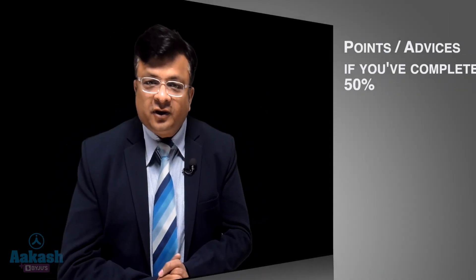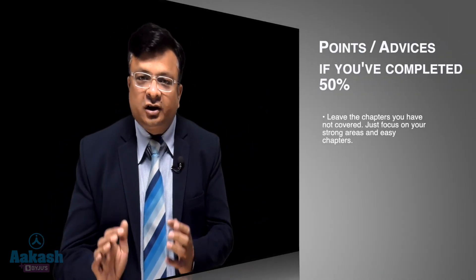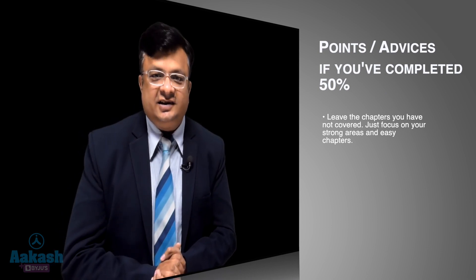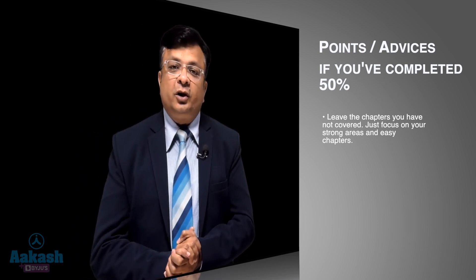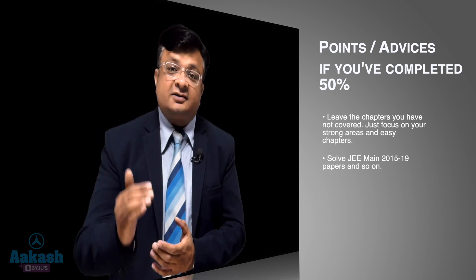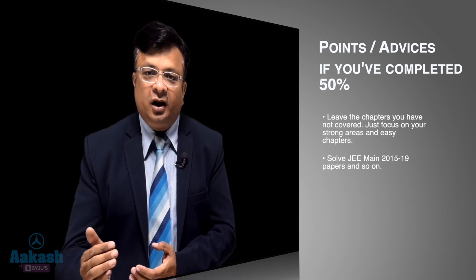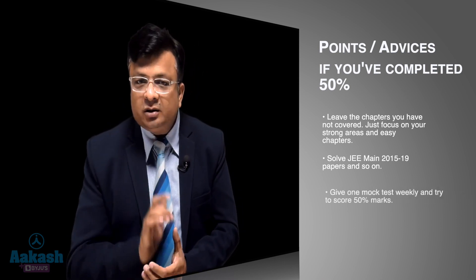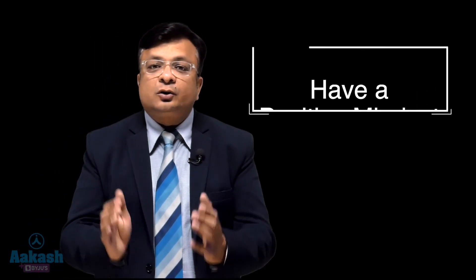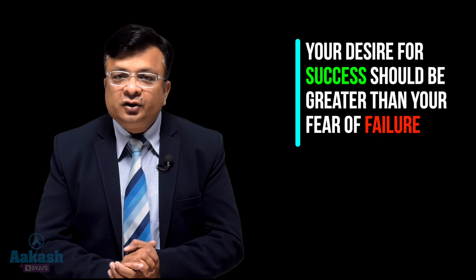For those who have completed 50% of the syllabus: first, leave the chapters you haven't covered and focus on your strong areas, but while leaving chapters, don't leave easy chapters — do cover them. Second, solve JEE Main 2015 to 2019 papers, then afterwards solve JEE Main 2020, 2021, and 2022. Give one mock test weekly and try to score 50% marks. Have a positive mindset — 50% marks are good enough. Your desire for success should be greater than your fear of failure.